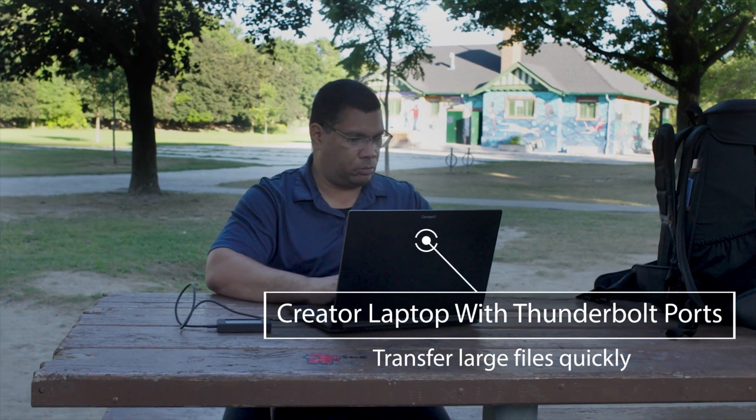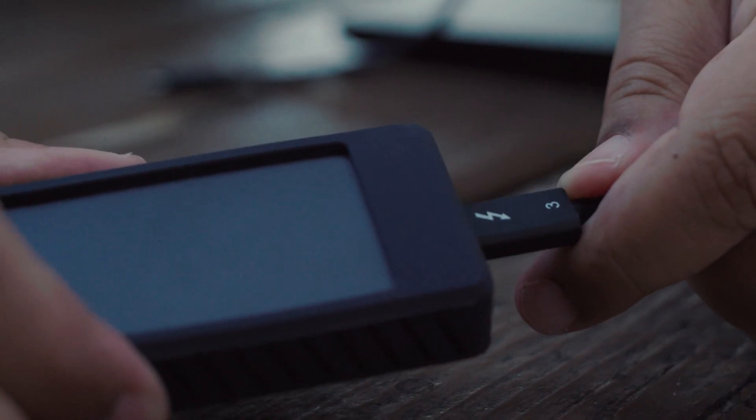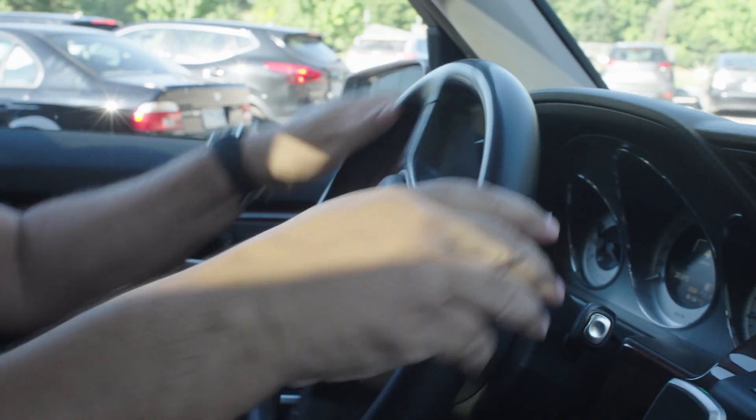This Thunderbolt-enabled laptop allows me to do that easily because it's super fast. It immediately goes on to a Thunderbolt SSD drive in the field. Being able to get your job done is key because you've got to get to the next site, to the next shot, or to the next edit.